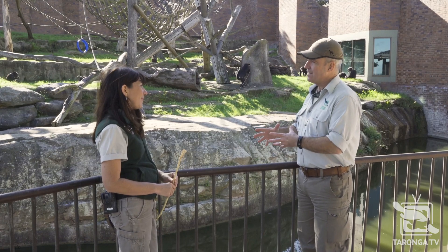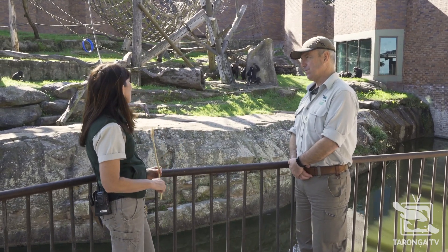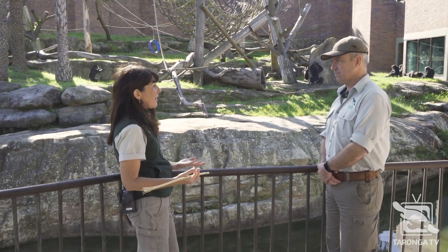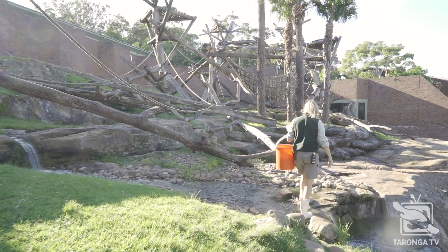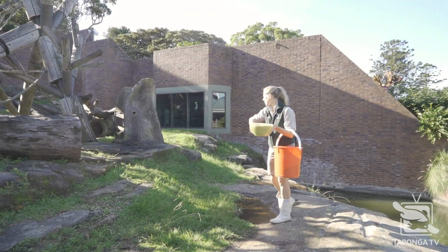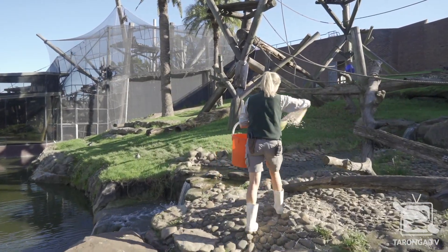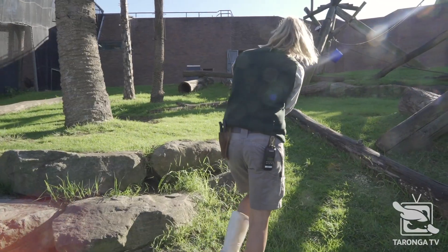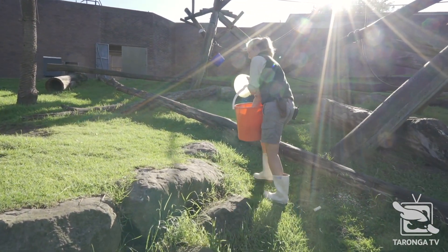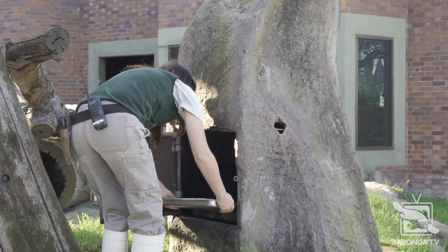So in the morning, what would be the routine for the chimpanzees? We bring the chimps into the night house. They get access to their night house and their exhibit at night, and then we come out here to clean up from the day before and put some food out and enrichment as well. Our chimps are really healthy — they eat mostly vegetables. Today they got some capsicum, some eggplant, and some sweet potato, and then we put their termite mound out for them as well.